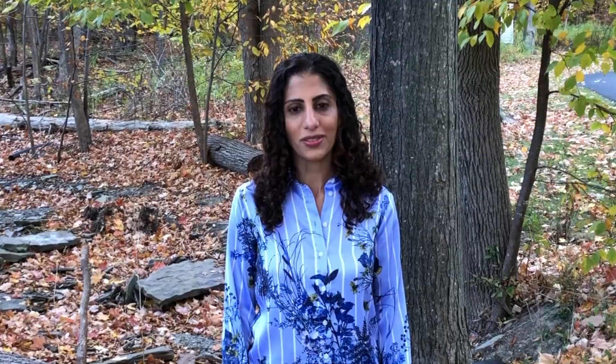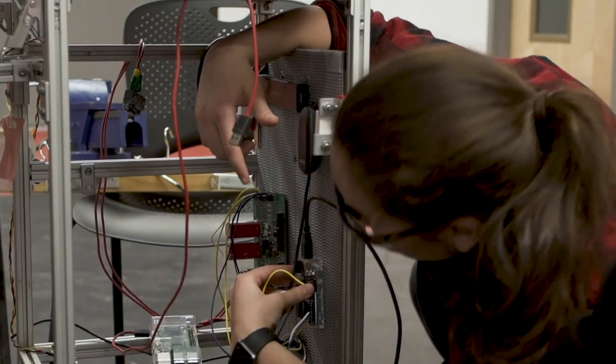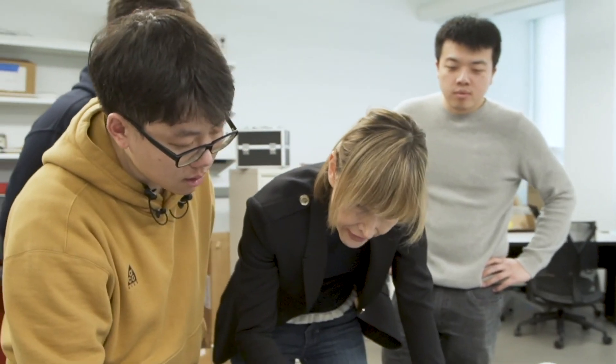Our field system allows students to have a graduate experience that transcends traditional college and departmental boundaries. In essence, our students can design a program represented by faculty in virtually any discipline across campus.